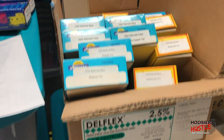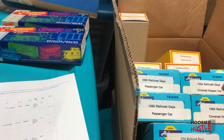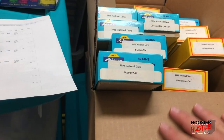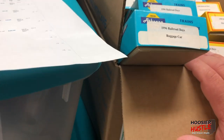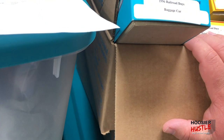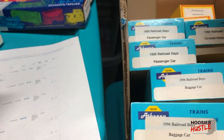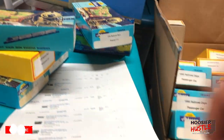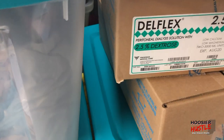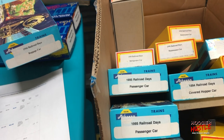A 1994 covered hopper — one of those. Then a 1996 baggage passenger car — there it is. And a 1997 streamlined observation car — I don't think that one's in this box though.